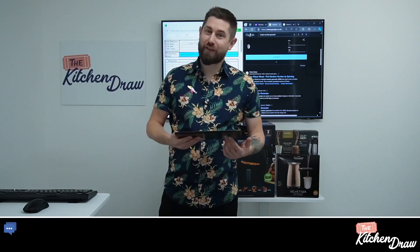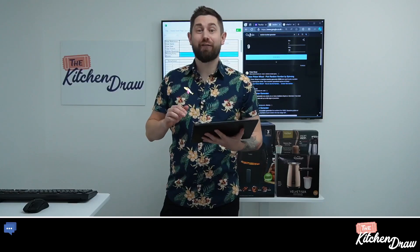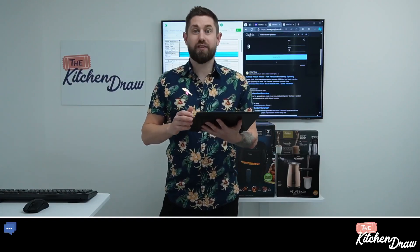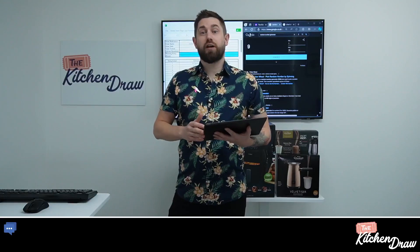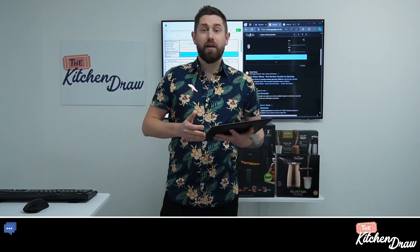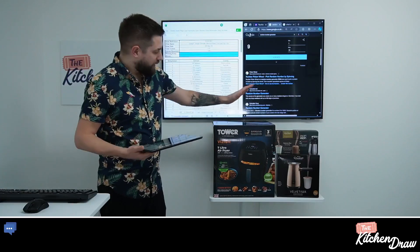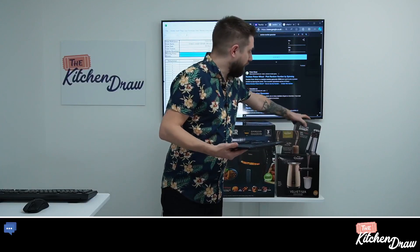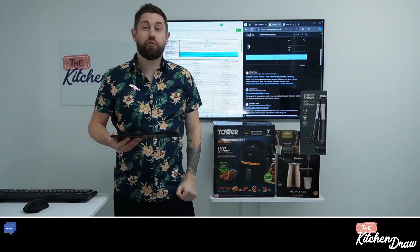Welcome to The Kitchen Drawer on this Good Friday. I hope everyone is having a lovely Easter so far and has the day off work. Short live stream today — we're drawing just a Pinch prizes, just the three of them, so it won't take us too long. You can see them behind me: we've got the Tower Vision 7 litre air fryer, the Hotel Chocolat starter bundle, and the Joseph Joseph utensil set. Those are the three prizes we're drawing today.